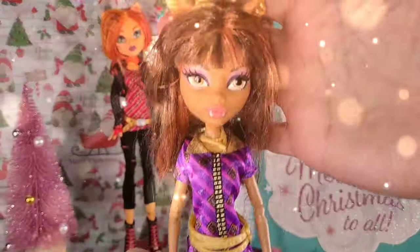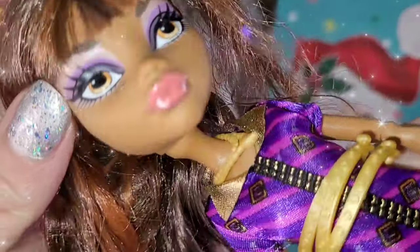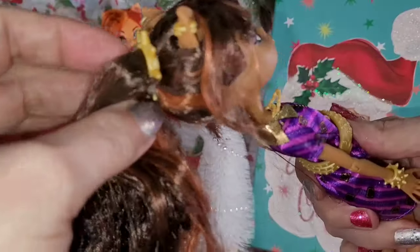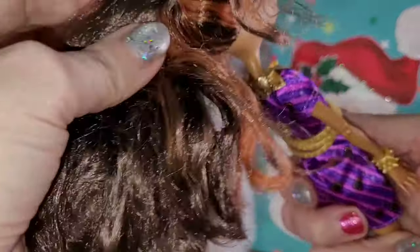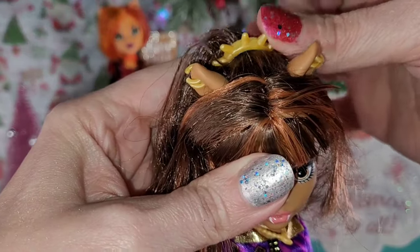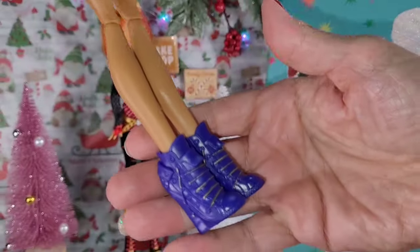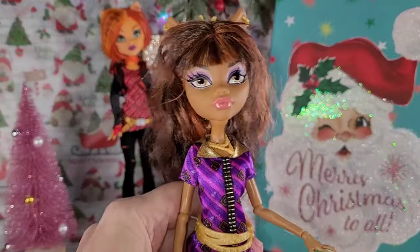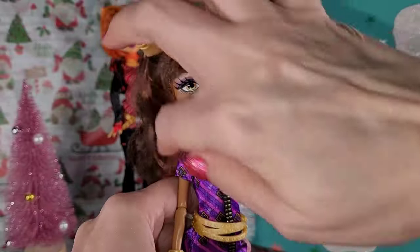Next, we have this pretty, pretty Clawdeen. I love her face and eye makeup — look at the lashes and the lips. She's got this cute little hairdo: a little up ponytail with down pieces on the side and cute bangs. The two-tone — I love this. Looks like she's complete with her earrings, the little thing around her ponytail, bracelet, necklace, and belt. Just look at these shoes, y'all.